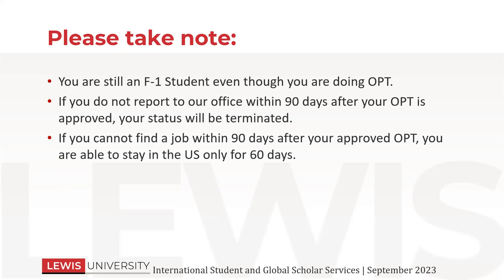But if you do report — just remember, report, report, report. You still have to report to the ISGSS office to make sure that your status is always valid and you're not going to have any issues. If you can't find a job within that 90 days, it's not like you have to leave immediately — you still have your 60 days. Whenever you complete your program and graduate, if you're not going to do OPT, you have 60 days to wrap up everything and leave the country. It's the same for OPT — if you can't find employment within that 90 days of unemployment time, then you have 60 days to leave.